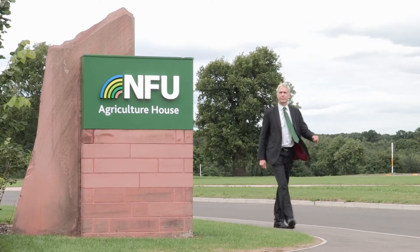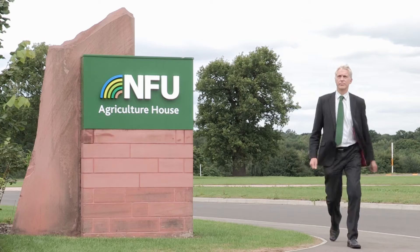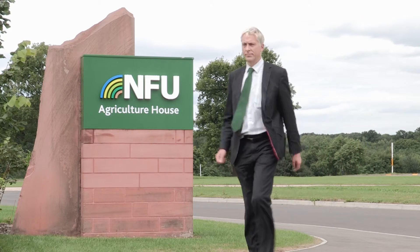I met Dr. Jonathan Scurlock, Chief Advisor on Renewable Energy and Climate Change for the National Farmers Union, who explained the rationale behind using land for energy production.